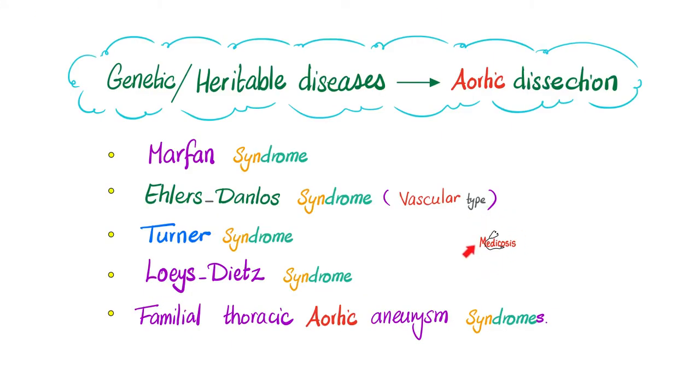Some Medicosis pearls for the pros: what are the genetic or heritable diseases that can cause aortic dissection? Marfan syndrome is one, Ehlers-Danlos vascular type is another, Turner syndrome is a third, Loeys-Dietz syndrome is a fourth, and familial thoracic aortic aneurysm syndromes is a fifth possibility.